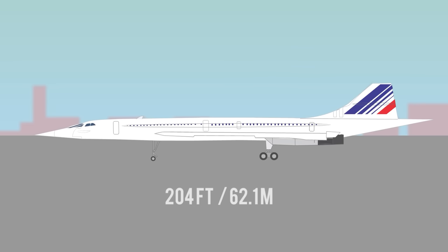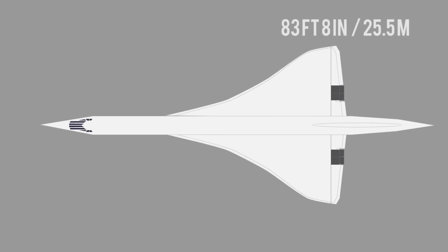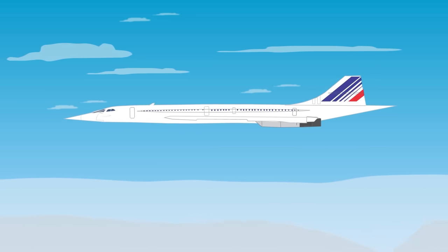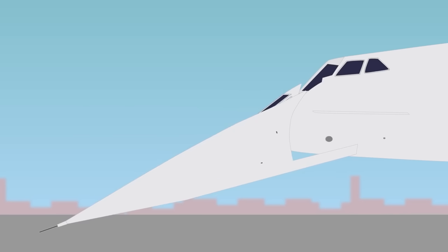Concorde measured nearly 204 feet or 62.1 meters in length, with a wingspan of 83 feet 8 inches or 25.5 meters — dimensions that could change slightly in flight due to heat generation. The aircraft was painted in special reflective white paint to reduce heat. It also featured a droop nose, a necessary design feature so the pilot's vision wasn't restricted during landing and takeoff due to its high angle of attack.